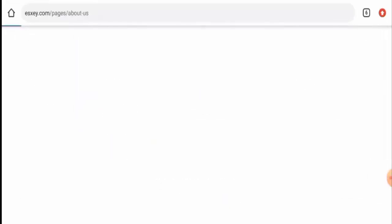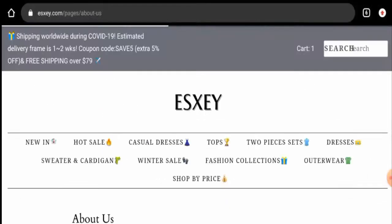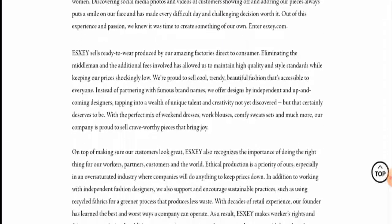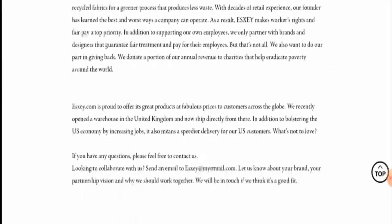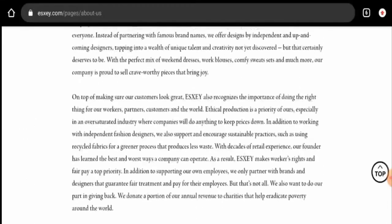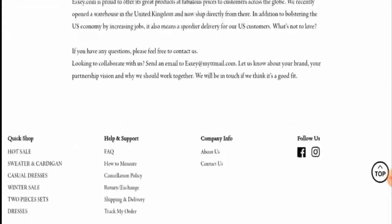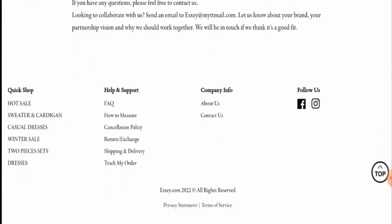If you want to know about the About Us information, let's check it. Here they've given their details, but when it comes to the About Us section, this website has not mentioned their business establishment or their founder's identity, which is a negative sign of this website.